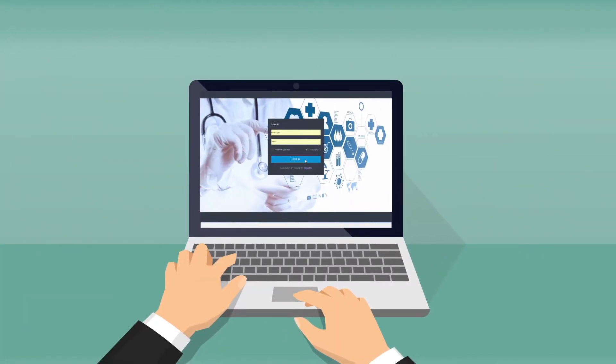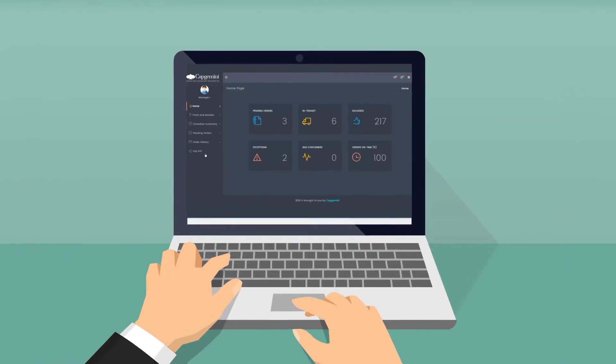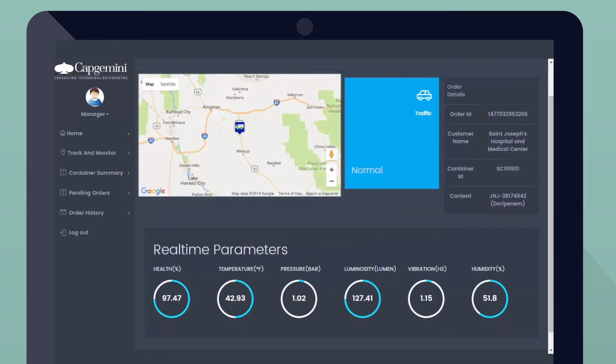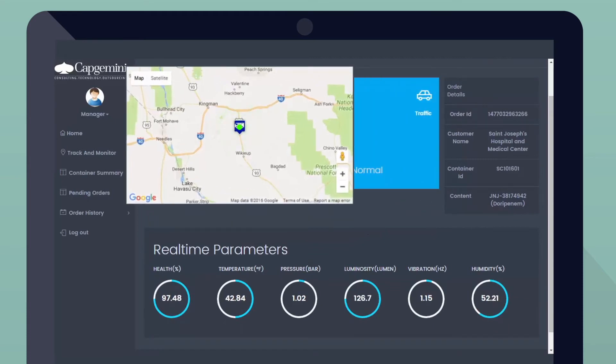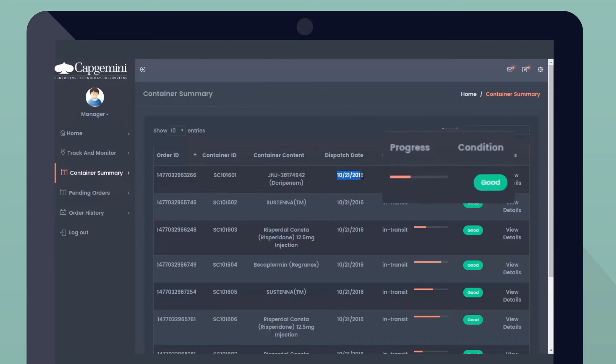Apart from this, the tool gives the logistics and quality manager a dashboard view of the entire shipment. He is equipped to track the weather and the traffic at the location where the container is moving in real time. He is thus empowered with knowledge that assists him in predicting the overall quality of each shipment.